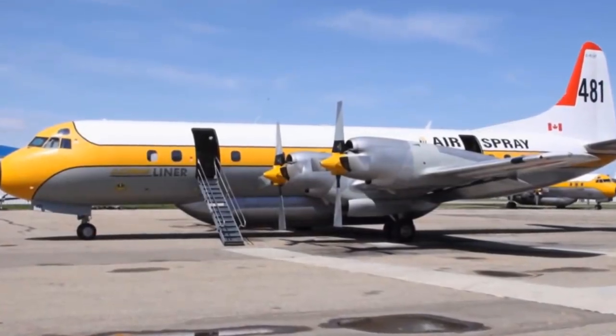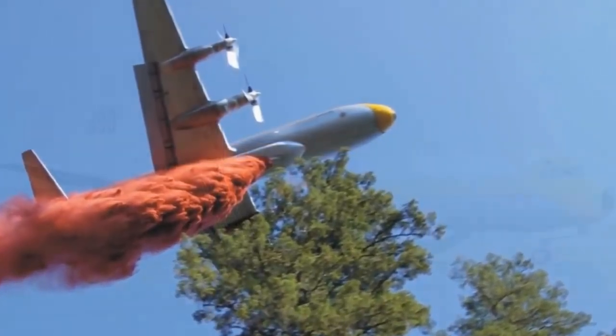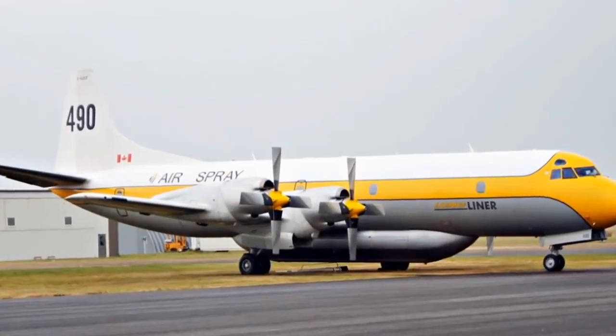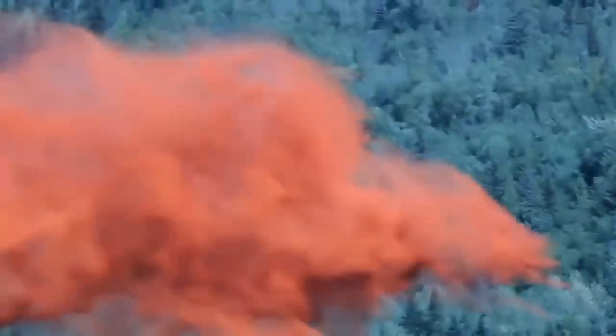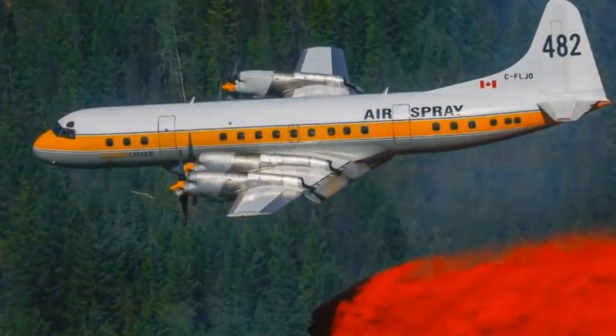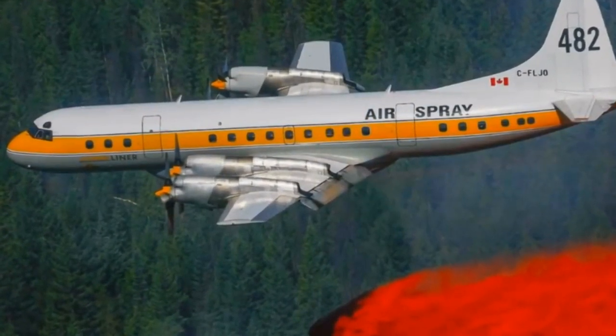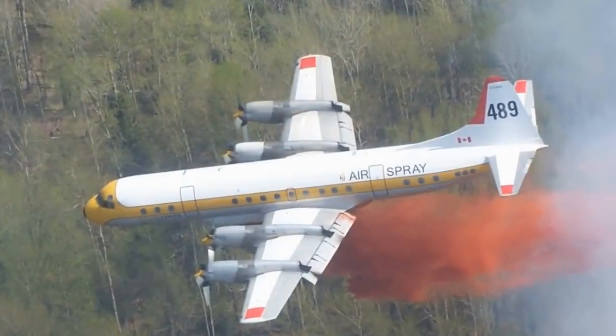Number 7. The L-188 Electra was the first large turboprop airliner built in the U.S. Unfortunately, orders for the plane stopped after two fatal crashes. After changes were made to the design for safety, the Electra was allowed to continue firefighting and still flies today. One of the most effective large-capacity air tankers for the control of wildfires, the L-188 Electra is fast, maneuverable, and has a lower cost than next-generation air tankers, and can carry 3,000 gallons of fire retardant. The four-turbine engines have a range of four hours and the power to fight fires in the most extreme conditions. Coupled with the computerized constant and variable flow RADS-2 tank, the performance is unsurpassed by any other turbine-powered air tanker.